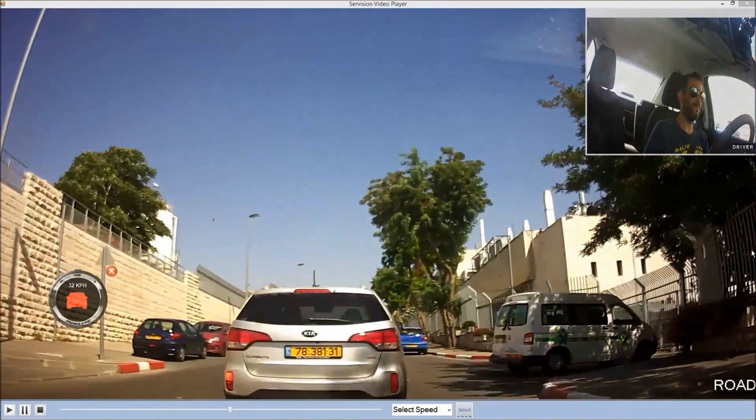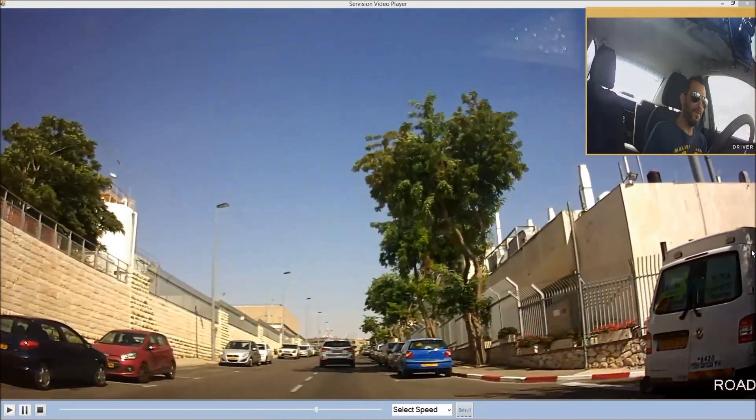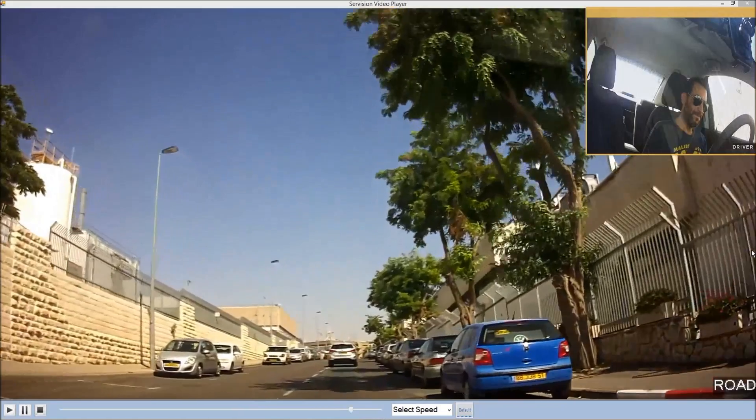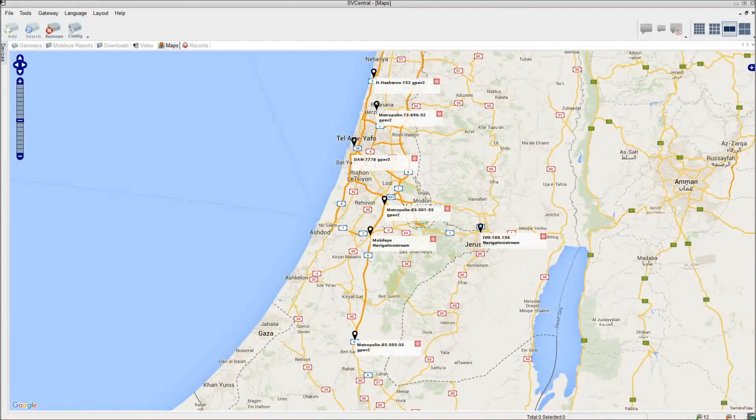Here, the Mobileye system has generated a forward-collision alert, and the corresponding warning icon appears on the video at the time the alert was triggered. The operator can see the speed of the vehicle at the time of the alert, and watch the full incident including pre- and post-alert footage.